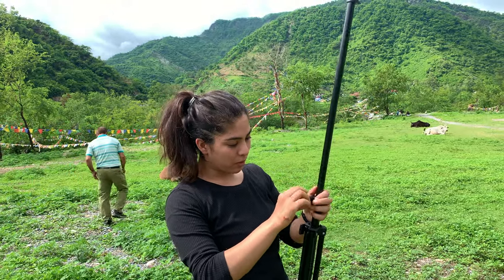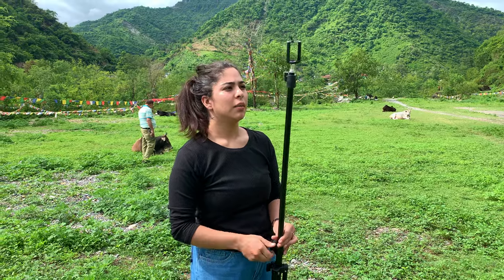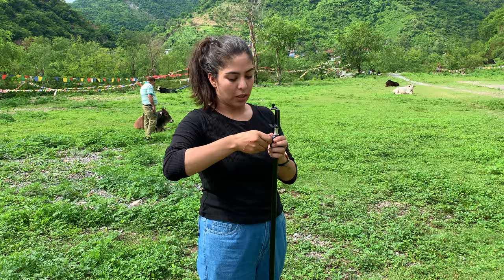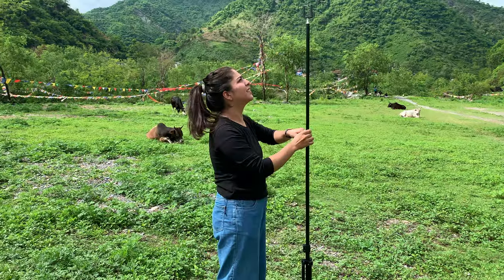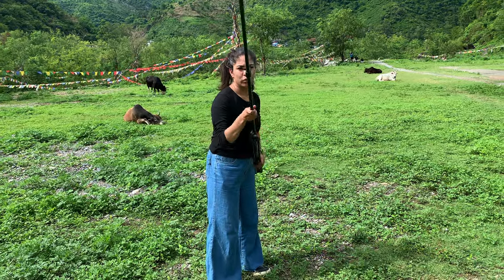The best part about this one is that it is quite lightweight, so there is no difference when traveling. I will tell you the exact weight in the description. This is the maximum height — we will attach it to the phone and we can easily take a fake drone shot.